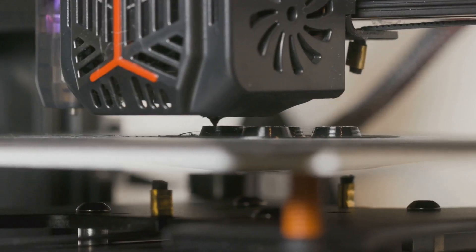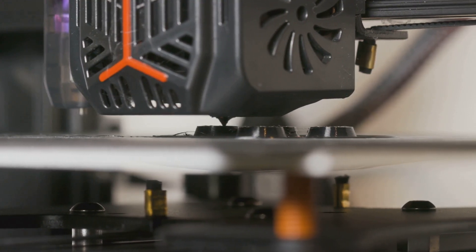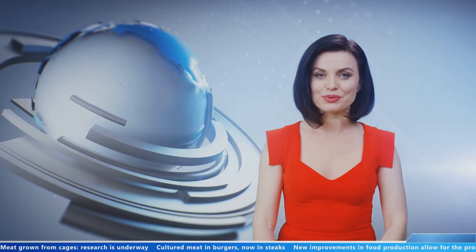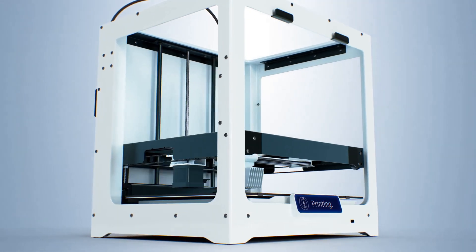Hey everyone, today I'm diving into a topic that's both fascinating and controversial — 3D printed guns. You might have heard about them in the news or seen some buzz online, but what exactly are they? Let's break it down.